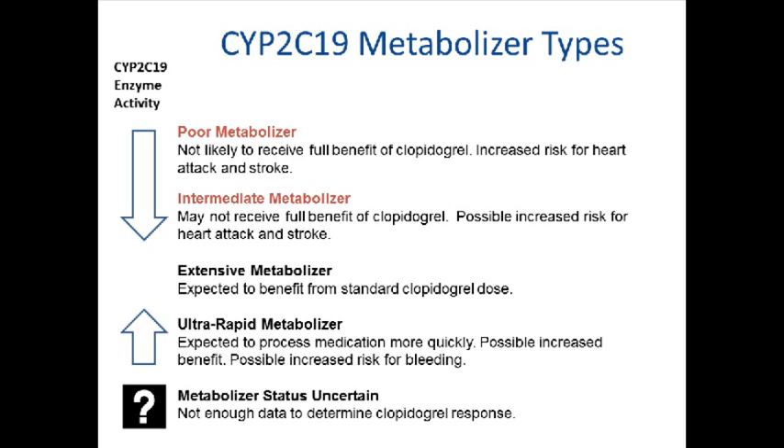Poor metabolizers and intermediate metabolizers have reduced CYP2C19 enzyme activity and are not likely to receive the full benefit of clopidogrel. Poor metabolizers and intermediate metabolizers of clopidogrel or Plavix are expected to be at an increased risk for heart attack and stroke. Extensive metabolizers have typical CYP2C19 enzyme activity and are expected to benefit from the standard dose of clopidogrel. Ultra-rapid metabolizers have increased CYP2C19 enzyme activity and are expected to process clopidogrel more quickly. It is possible that ultra-rapid metabolizers may benefit more from taking clopidogrel, but it is also possible that the risk for bleeding is higher in ultra-rapid metabolizers.